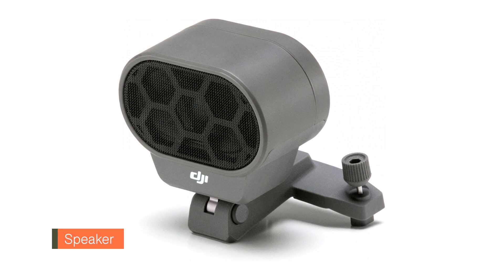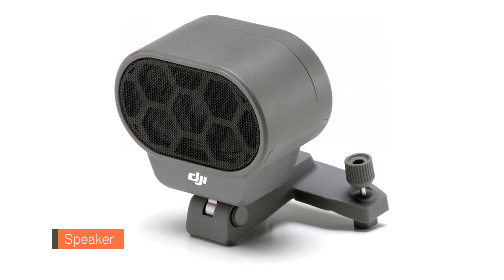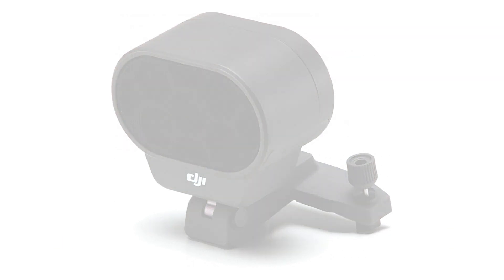Speaker: the loudspeaker has a maximum projection of 100 decibels. You can store multiple voice recordings and play clips on loop to enable communication with ground teams.